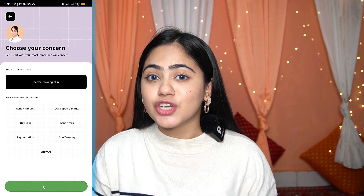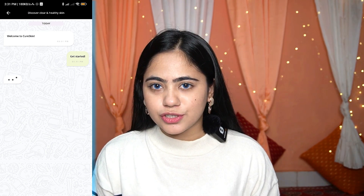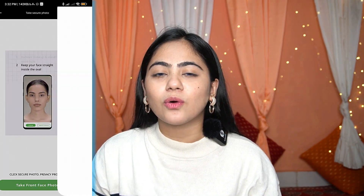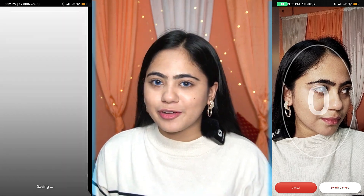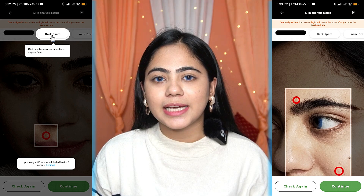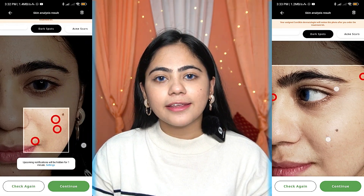Then it asks what your skin problem is, questions about your daily lifestyle, whether your periods are regular or not, and a few more questions to better understand the problem. Then the app will detect your skin and tell you what your problem is.